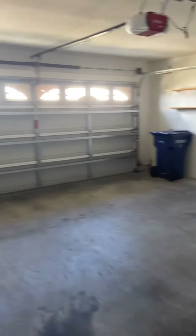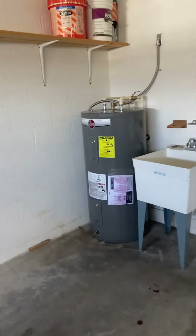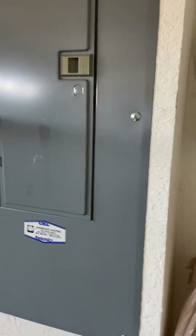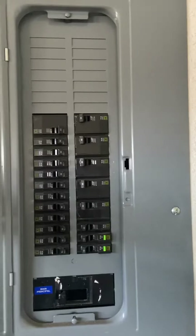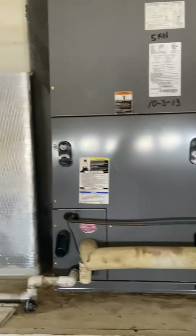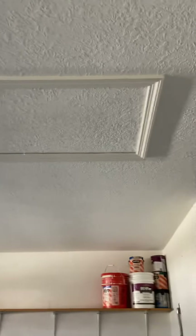And this is a two-car garage. The water heater looks fairly new. The electrical panel — let's take a look. The AC handler looks like it's in good condition as well.